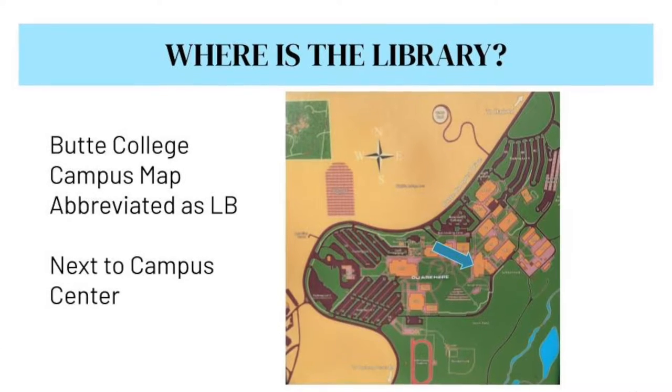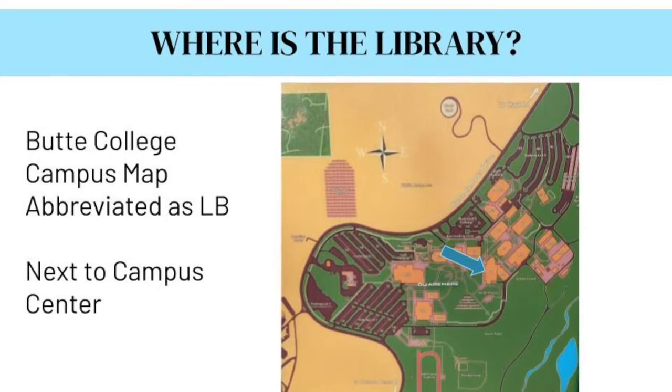Where is the library? The Butte College Library is located next to the Campus Center. If you are looking at a Butte College campus map, it will be abbreviated as LB next to CC.